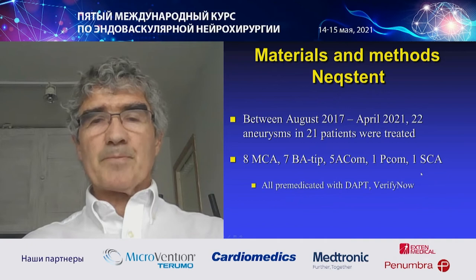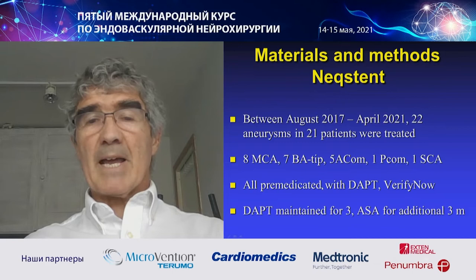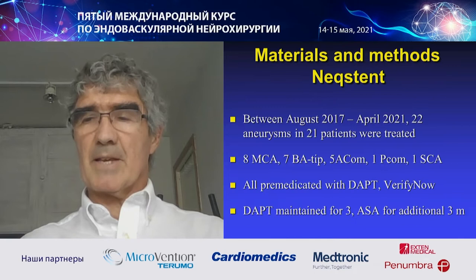All patients were premedicated with antiplatelet drugs, and we measure the effect — we verify it the morning after treatment. I maintain double platelet inhibition for three months, plus salicyl additionally for three months. So I am a little bit more conservative than the guidelines suggest.